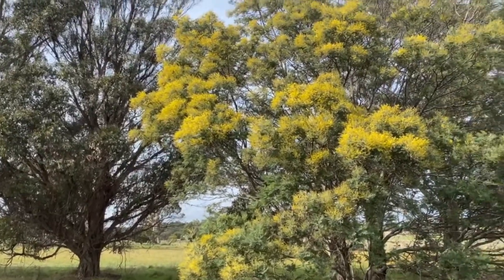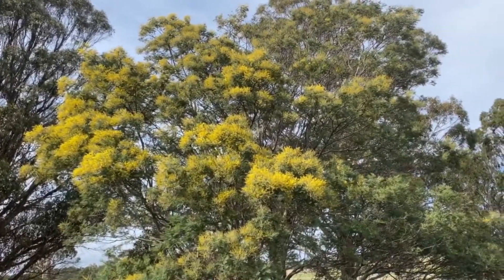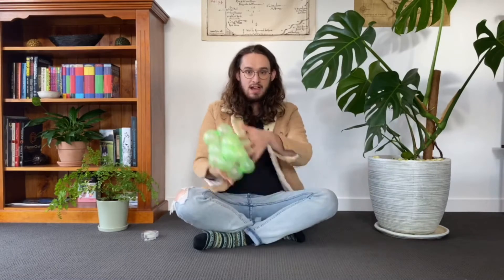So if you sneeze lots during spring, unless you're walking underneath a big wattle tree, it's probably not wattle pollen that's making you sneeze.